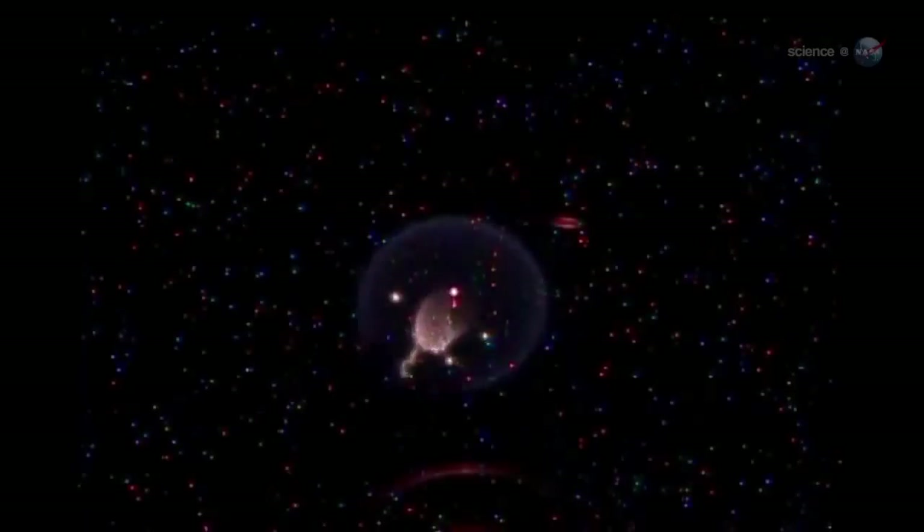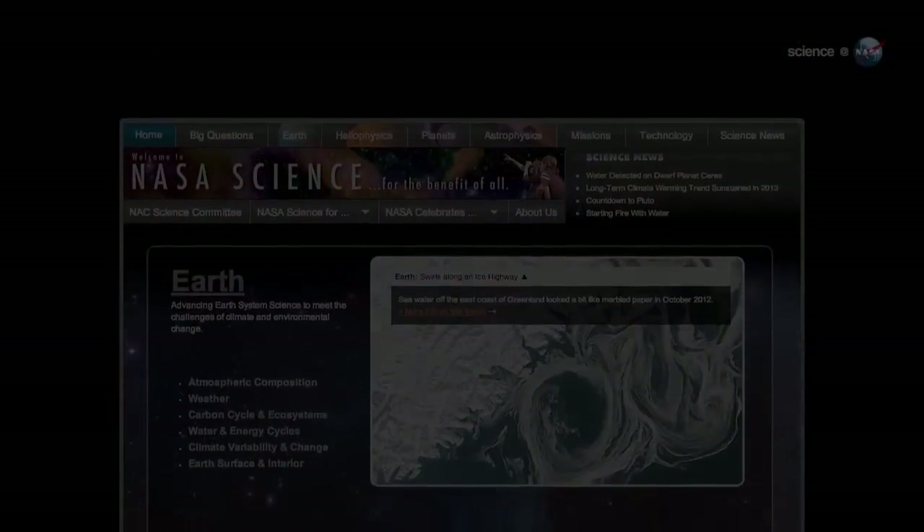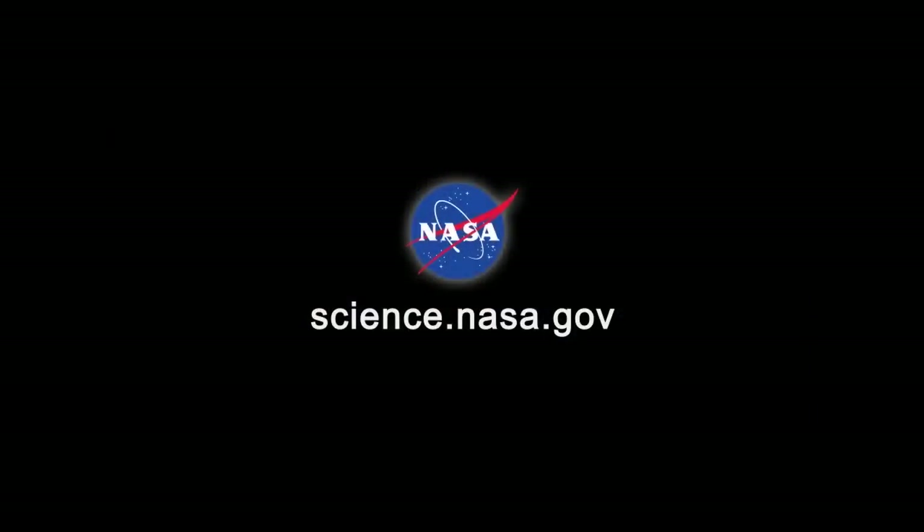At the end of Wiseman's video, the soot ignites in a final explosion. That's how the fire put itself out. It was a warp drive finish, says Wiseman. For more information about strange physics on the space station, stay tuned to science.nasa.gov.